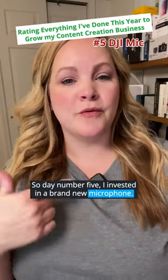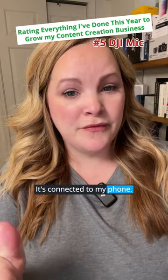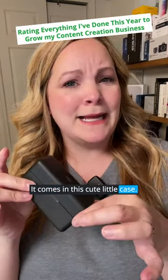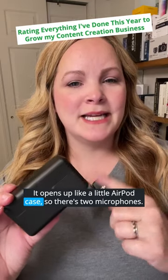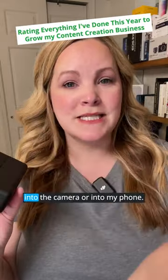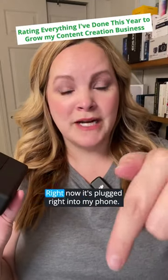I invested in a brand new microphone. I'm using it right now — it's connected to my phone. It's called the DJI Mic. It comes in this cute little case that opens up like an AirPod case. There are two microphones — these are the transmitters — and then there's a receiver that either goes into the camera or into my phone.